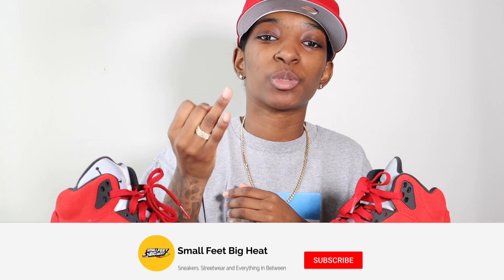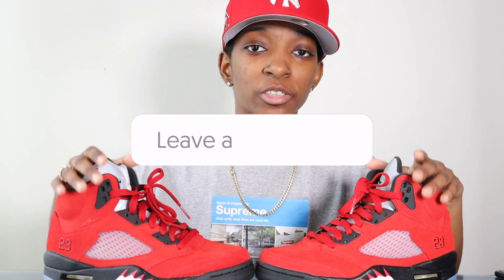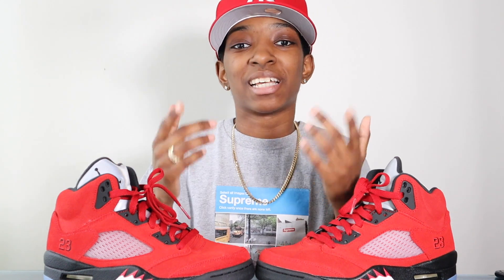What's going on everybody, welcome back to the channel. If it's your first time here, welcome to Small Feet Big Heat — we talk sneakers, streetwear, and everything in between. I said I'd be bringing you an outfit video for the Raging Bull 5s. I'm a little later than expected but here it is. I included more than five outfits this time around — the Raging Bull 5s is a loud sneaker and I really wanted to show y'all that you have options.